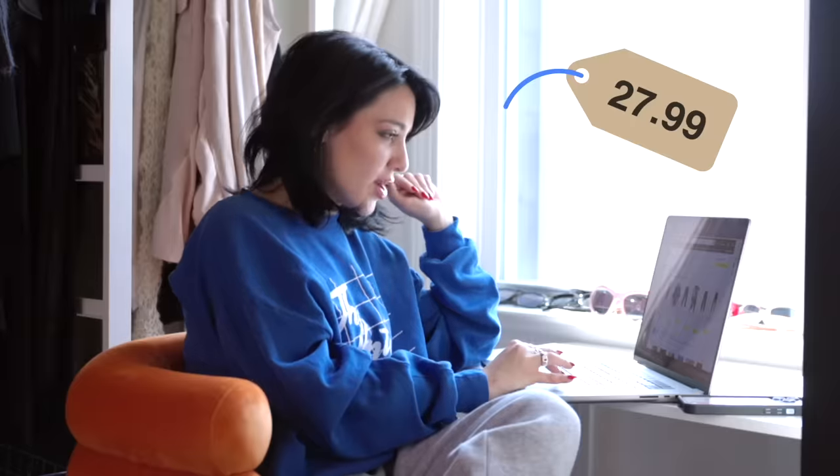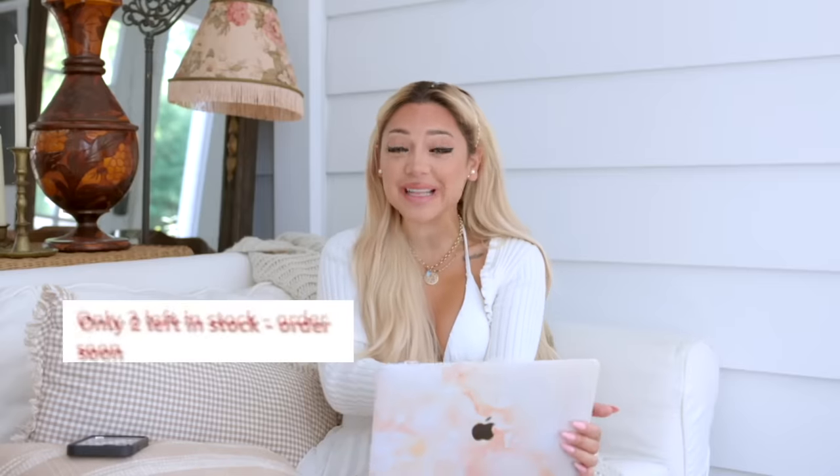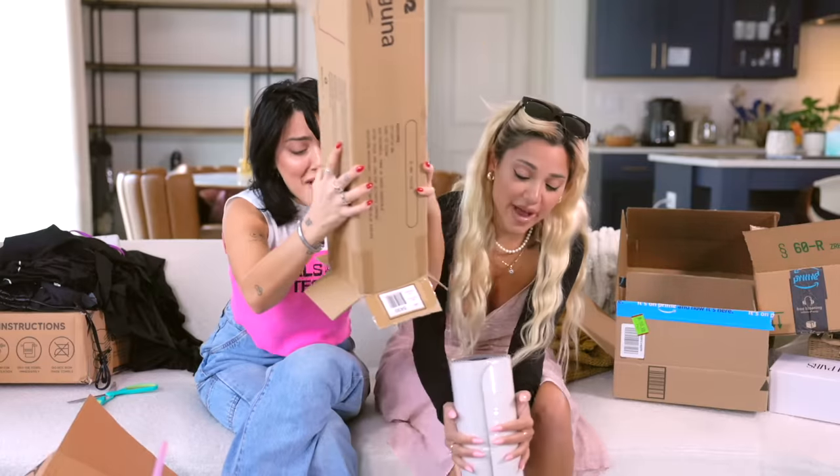Oh my god, I'm so excited right now! Add to cart, add to cart. I'm really excited to open these. And this is only two left in stock. Oh my god. Only four left in stock. Why is this so heavy? More! This is my lucky day.